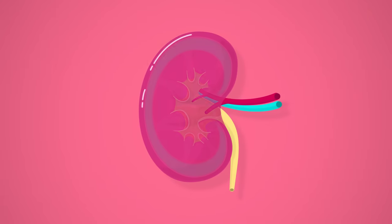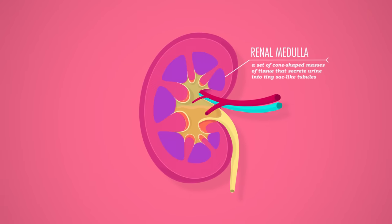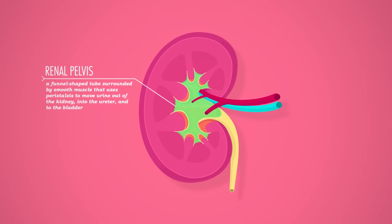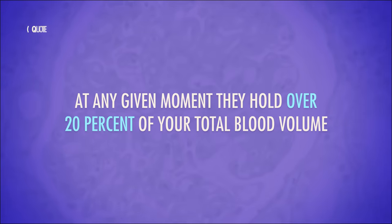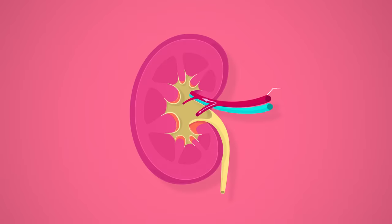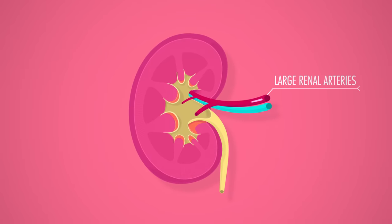Each kidney has three distinct layers, beginning with the outermost cortex. Beneath that is the medulla, a set of cone-shaped masses of tissue that secrete urine into tiny sac-like tubules. And finally, the innermost layer is the renal pelvis, a funnel-shaped tube surrounded by smooth muscle that uses peristalsis to move urine out of the kidney, into the ureter, and into the bladder. Because the kidney's main job is to continuously filter blood, they hold over 20% of your total blood volume at any given moment. Oxygenated blood enters through the large renal arteries, which deliver nearly a quarter of all blood pumped through the heart every minute.